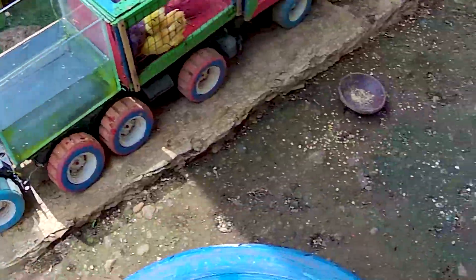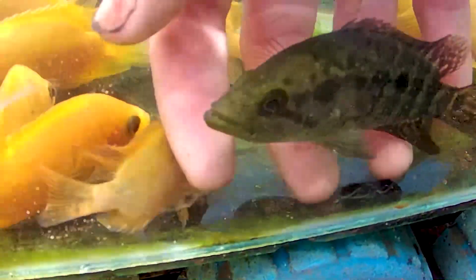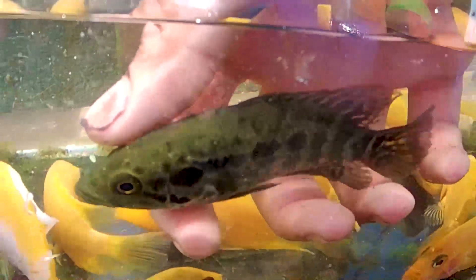Oke teman-teman, kita lanjutkan lagi yuk, menangkap seekor ikan di sebelah sini. Kira-kira ikan yang berwarna hitam ini apa ya? Ternyata seekor ikan predator yang kakak tangkap lagi teman-teman. Ini bernama seekor ikan jaguar, kalau di tempat kakak ini disebutnya seekor ikan balsom teman-teman. Dia warnanya mirip seperti ikan toman ya, bertotol-totol berwarna hitam. Cocok nih guys untuk disimpan di dalam aquarium.